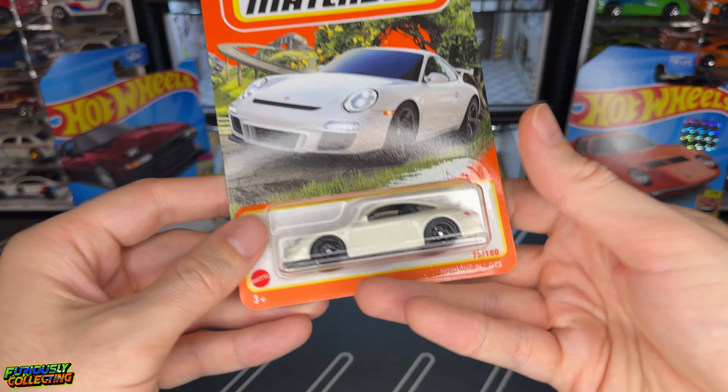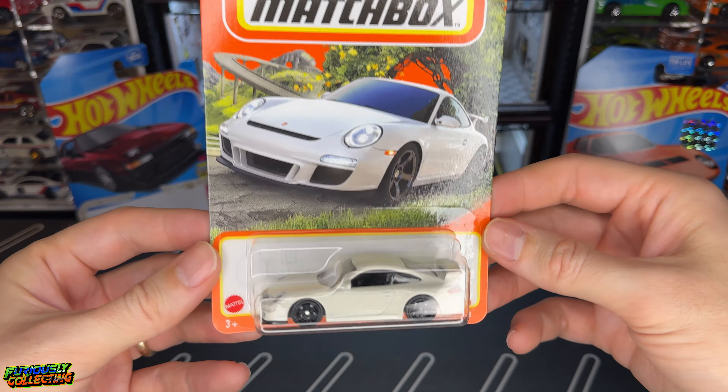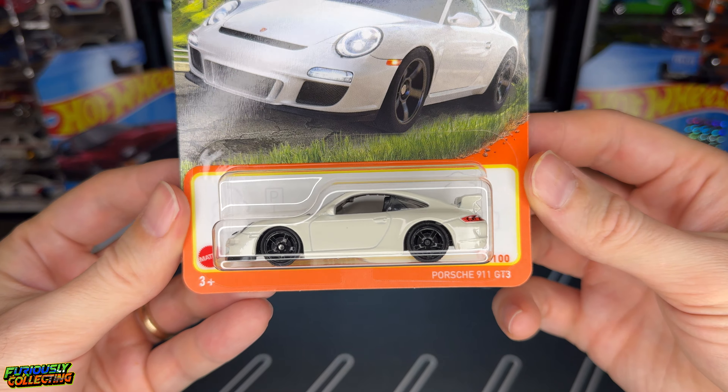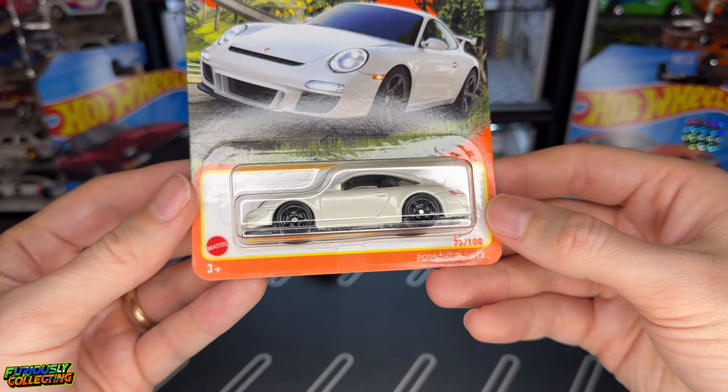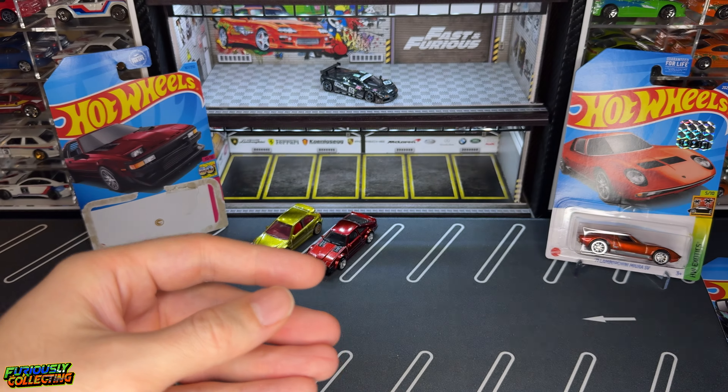We also picked up the Porsche 911 GT3 from Matchbox. I just opened up the red one that I found in store, and then I saw this white one as well, so I picked it up. Excited to add another one of those.